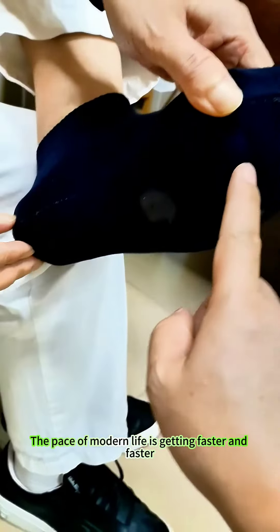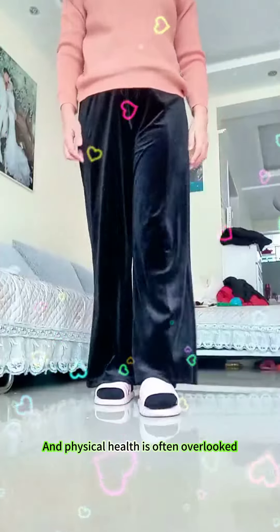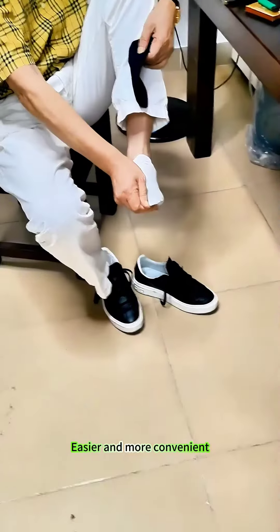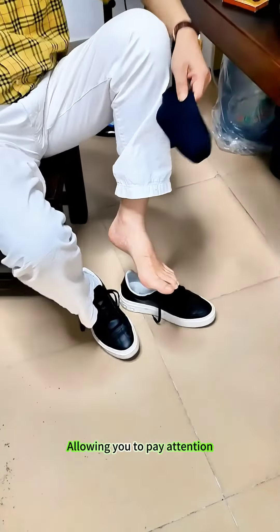The pace of modern life is getting faster and faster, and physical health is often overlooked. The emergence of foot massage socks makes self-examination easier and more convenient, allowing you to pay attention to your physical condition anytime and anywhere.